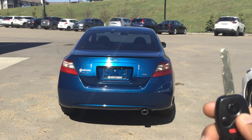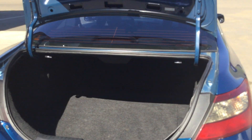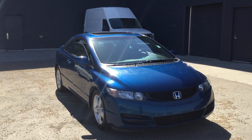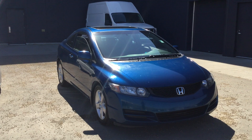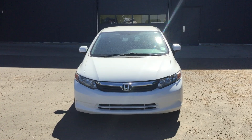Just one button on your key fob will open the trunk and you'll see that there's tons of space in the back as well. That's the 2011 Honda Civic Coupe with that beautiful blue color, and we also have a 2012 Honda Civic four-door in white on our lot.